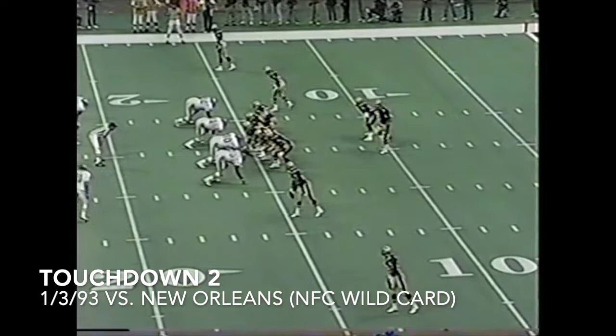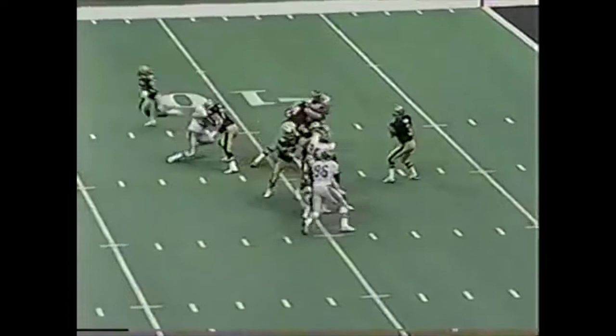They've done an excellent job over the years of playing very hard. The loss of Jerome Brown, of course, devastated this Eagle team. Andy Harmon was one of the guys who stepped in to help. Here's Hebert back to throw — picked off by Eric Allen.